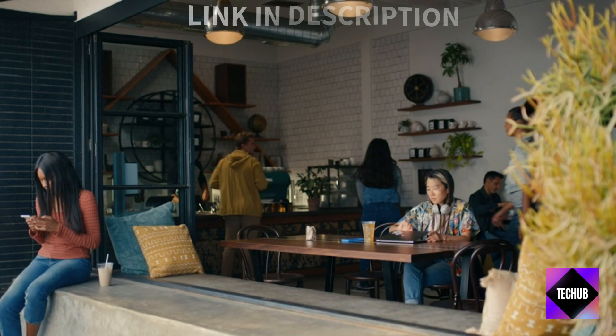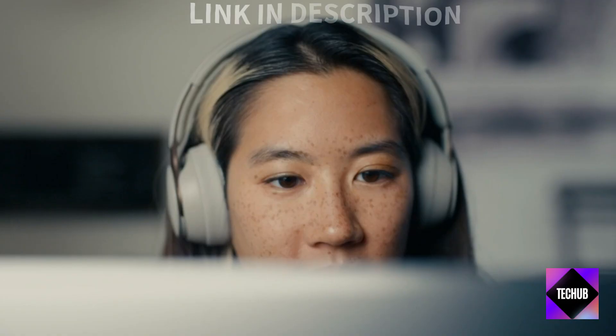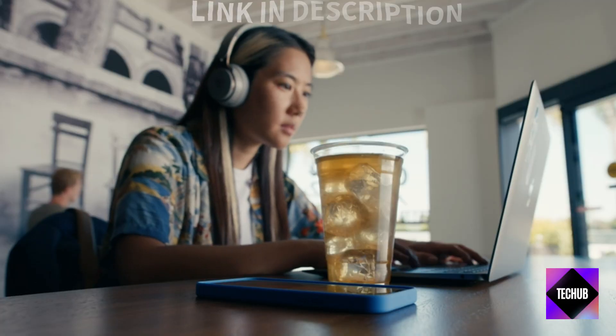Gamers, rejoice! The Logitech G Pro X Superlite and Logitech G915 TKL are gaming peripherals you won't want to miss. Prime Day is the perfect time to level up your setup.